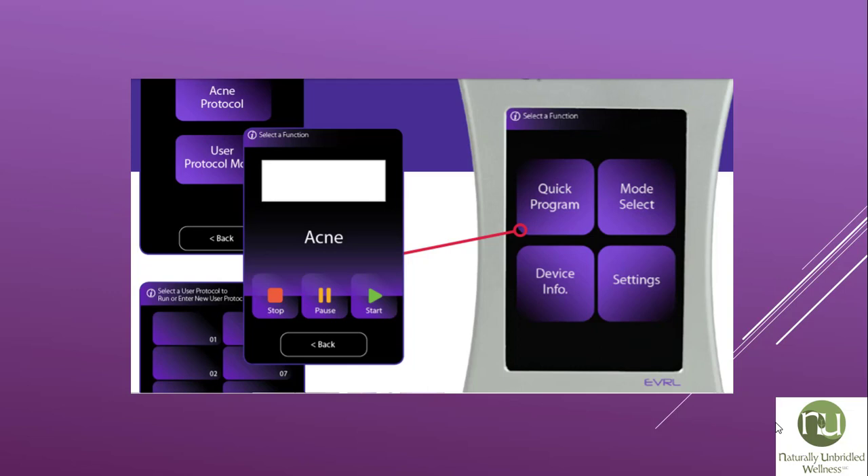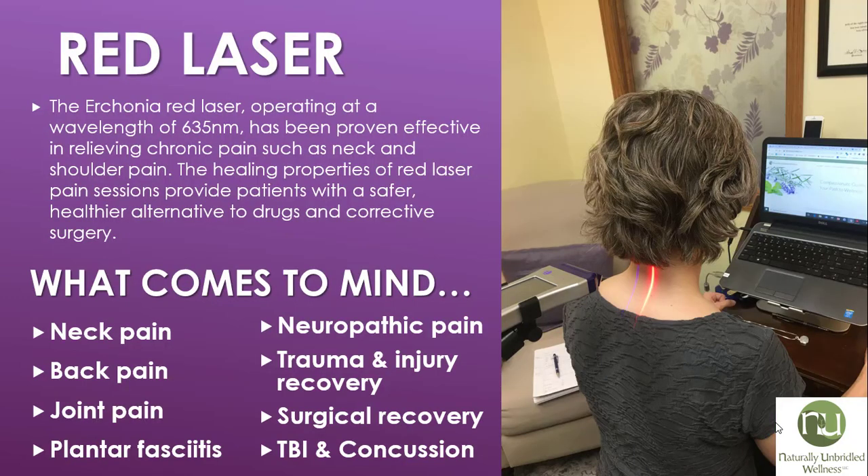This is a picture of what the pre-programmed panel looks like in the laser itself. The red laser operates at a wavelength of 635 nanometers and has been proven effective in relieving chronic pain such as neck and shoulder pain. The healing properties of red laser pain sessions provide patients with a safer, healthier alternative to drugs and corrective surgery.